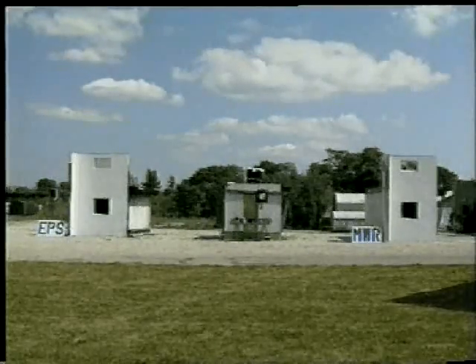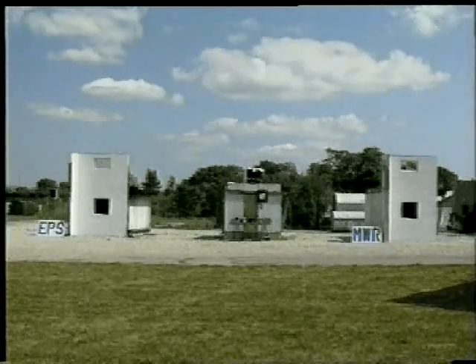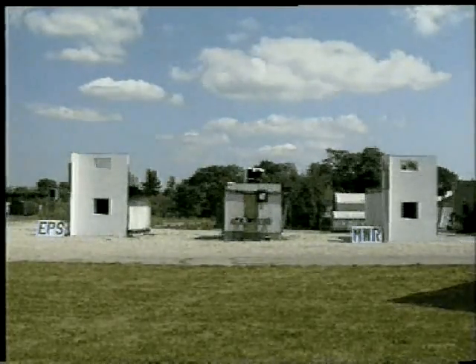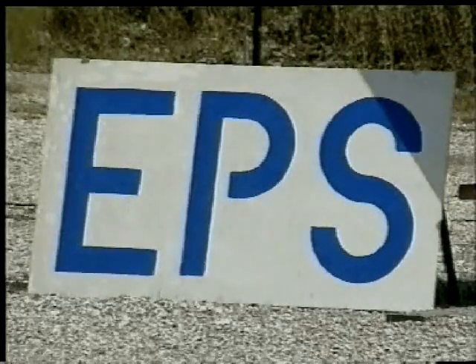During the next few minutes, Rockwool is going to present a full-scale facade fire test. The objective of the fire test is to draw parallels between the fire properties of Rockwool insulation and the fire properties of expanded polystyrene insulation.